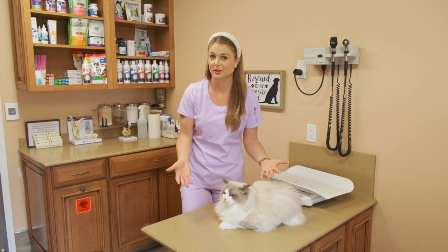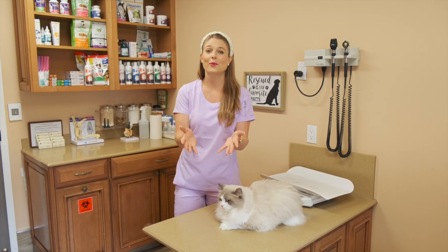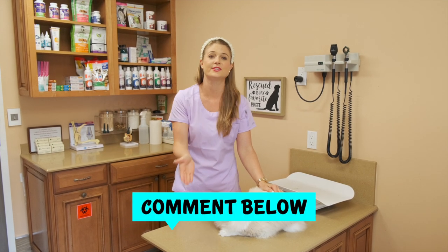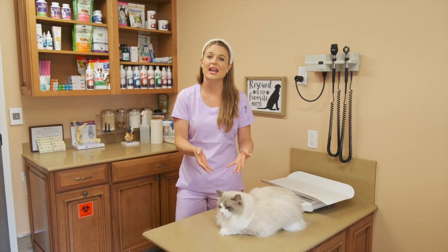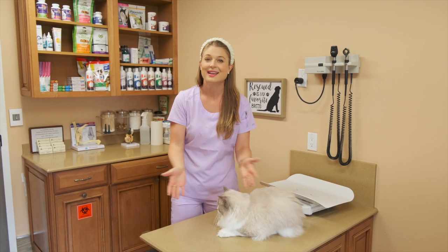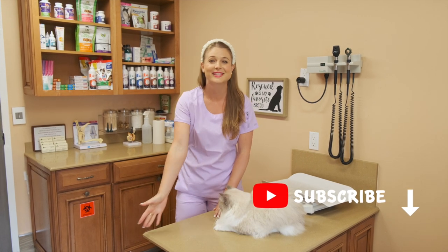Alright guys, so you learned a lot today. If this video helped you, please put it in the comments below. And if you guys have any other tips or tricks about preventing hairballs in cats, please put that in the comments below for other cat owners to read. Thanks guys for watching this video. Hit that subscribe button, and I'll see you next week.